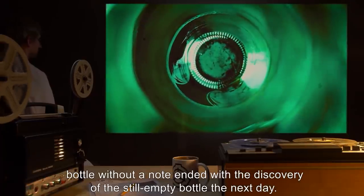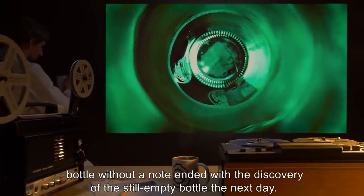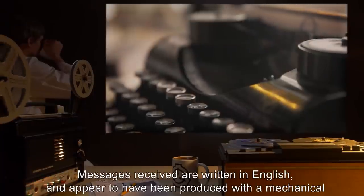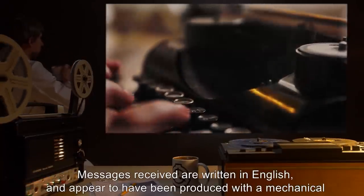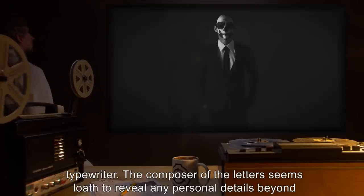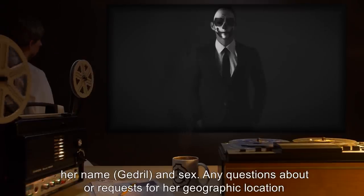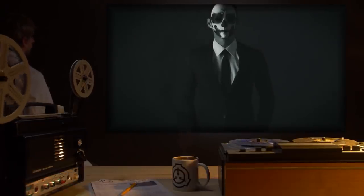A test consisting of sending the bottle without a note ended with the discovery of the still-empty bottle the next day. Messages received are written in English and appear to have been produced with a mechanical typewriter. The composer of the letters seems reluctant to reveal any personal details beyond her name, Gedril, and her sex. Any questions about or requests for her geographic location are ignored.